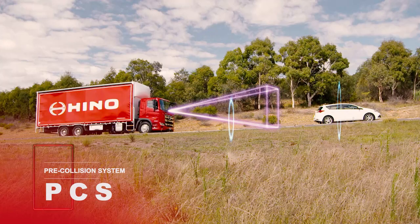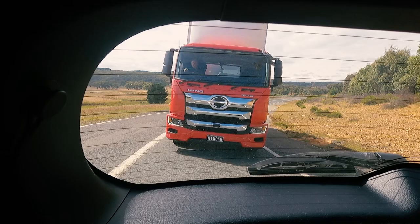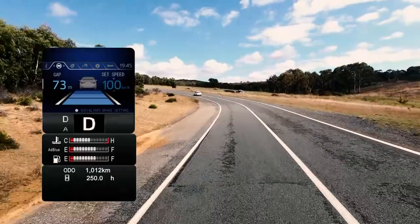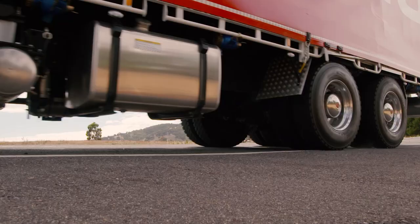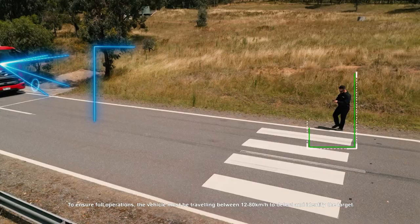PCS is another Hino SmartSafe active safety system that detects a potential collision with another vehicle or pedestrian using radar and image sensors. Once PCS detects a vehicle and a possible collision, the system will warn the driver both audibly and visually. If the driver fails to react, PCS can, as a last resort, autonomously apply the brakes to minimise the vehicle's speed and subsequent damage in the event of a collision.